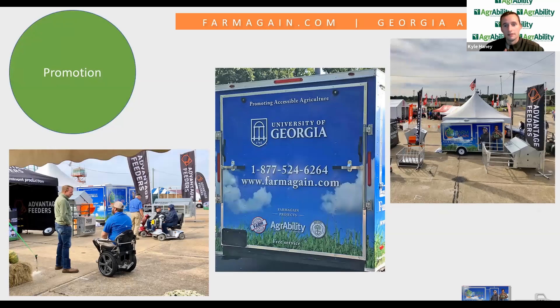For promotion, the graphics on the side of the trailer really help promote our project as we're going down the road. When we stop at gas stations, you wouldn't believe the people who come up wanting to know about the project. It's definitely a rolling billboard for us — the back of the trailer shows our phone number, website, and projects to anyone driving behind us. We also take it to the Sunbelt Ag Expo every year, one of the largest ag expos in the southeast, and we're going to a large number of fairs, festivals, school groups, and county and community events.